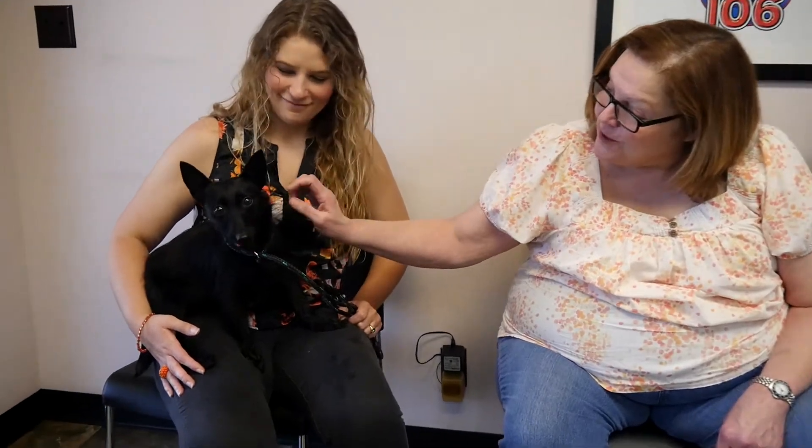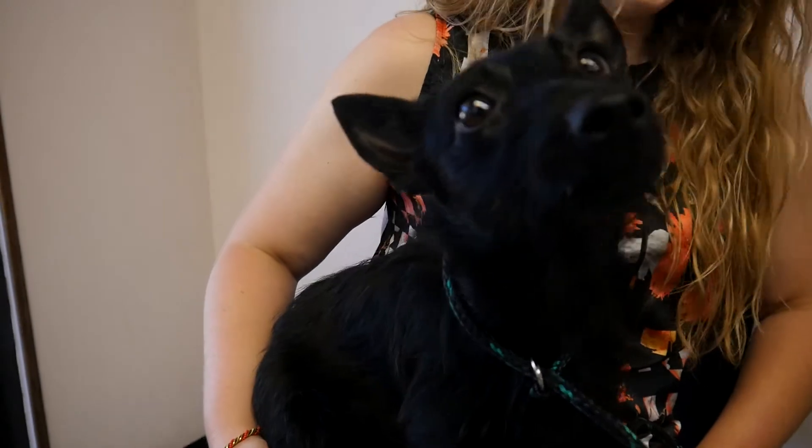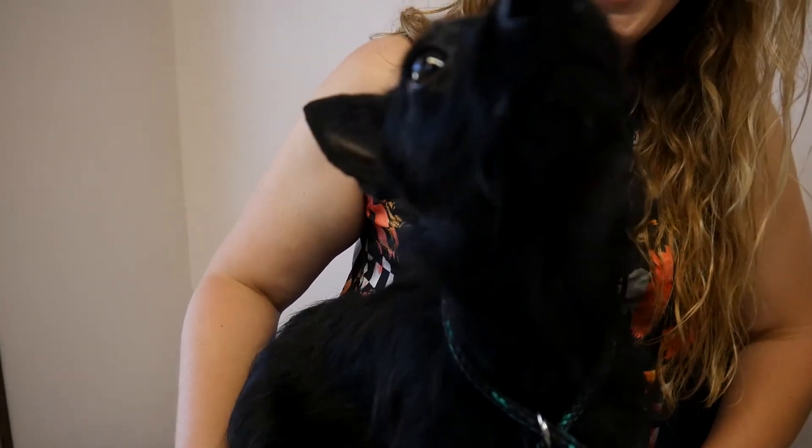Hey guys, time for another edition of Kelly's Pet Project with the Humane Educational Society. Black is beautiful, and this little guy is Phoenix. Phoenix is a year old and he's a terrier mix.